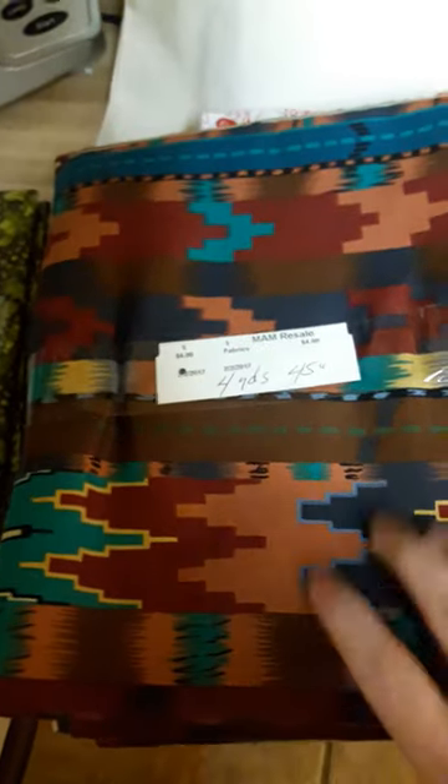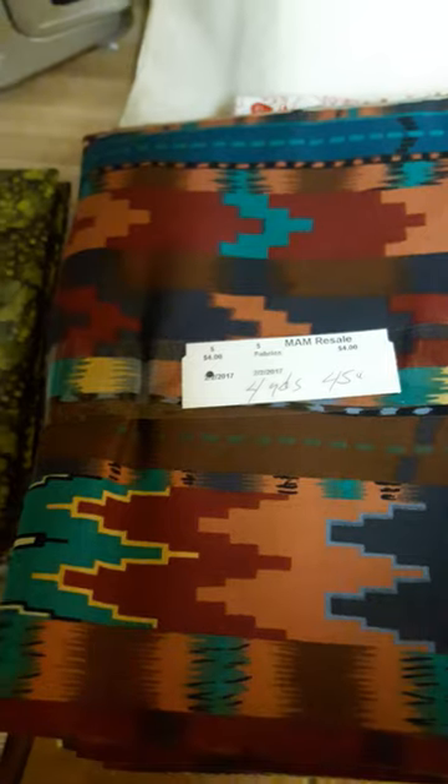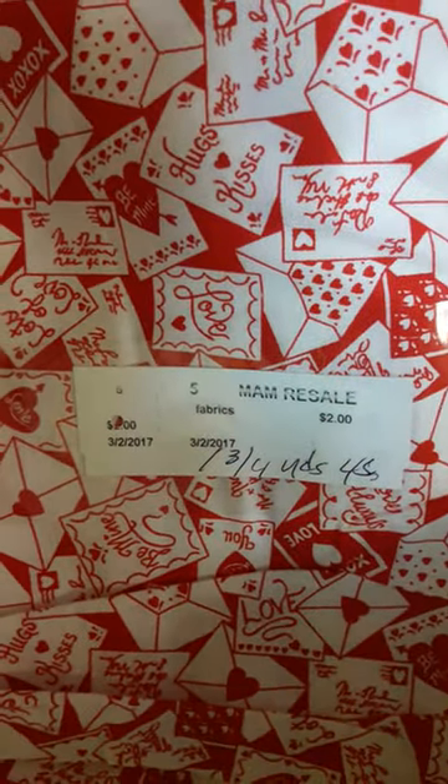And then just fabric — beautiful fabric. This one is an Indian design and I collect that. Four yards of fabric for four dollars — I mean, that's amazing, you can't beat that. This is brand new fabric. This one is so cute — this one was almost two yards for two dollars, another Indian print.